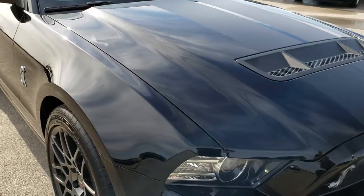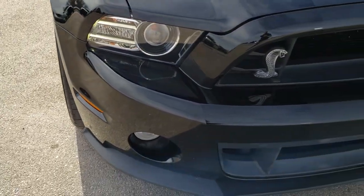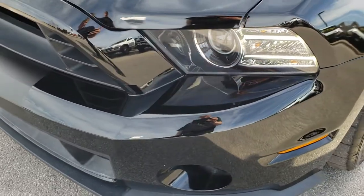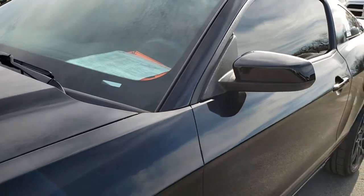Today we are checking out this super clean 2014 Ford Mustang GT500. This vehicle has the 5.8 liter V8 supercharged motor which pumps out 662 horsepower. From this HD video you will be able to tell that this car is extremely clean all the way around, inside and out.